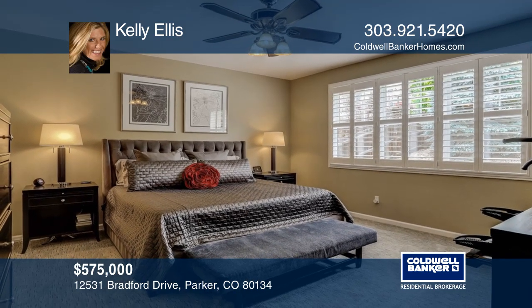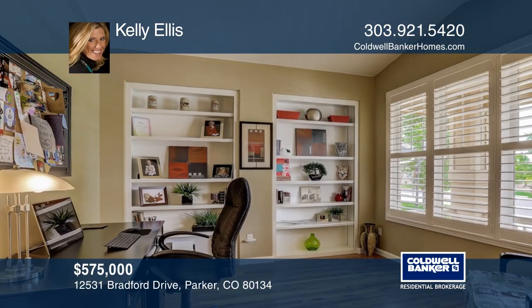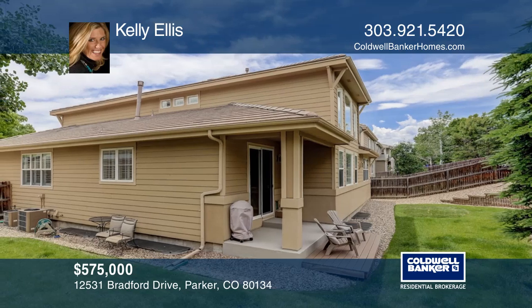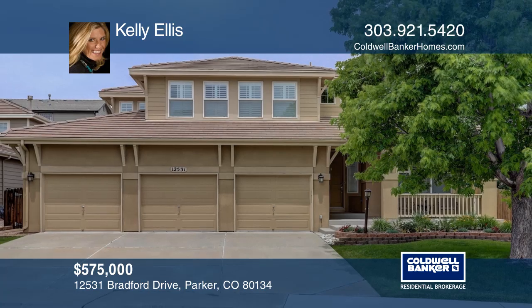The main floor master is a perfect retreat with stunning upgrades throughout the five piece master bathroom. The large basement awaits your personal touch to create another living space with exceptional floor to ceiling windows. For more info, contact Kelly Ellis.